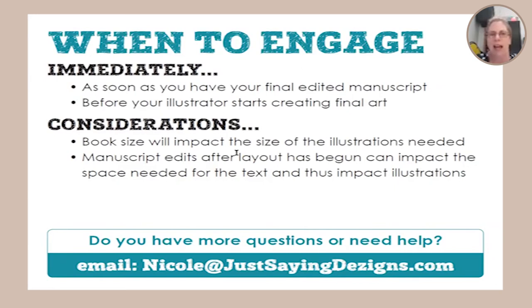As for when to engage a designer - I have clients still writing who just wanted to check in on timing, and I have clients who already have their art and text done and just need it laid out in InDesign. My recommendation is to pull a book designer in as soon as you have the final edited manuscript, because that's when you can start placing it on templates and see how much space it will take up. The sooner you can give that information to the illustrator so they can accommodate it, the better - you don't want to have to go back and tell them to move something because the text doesn't fit.